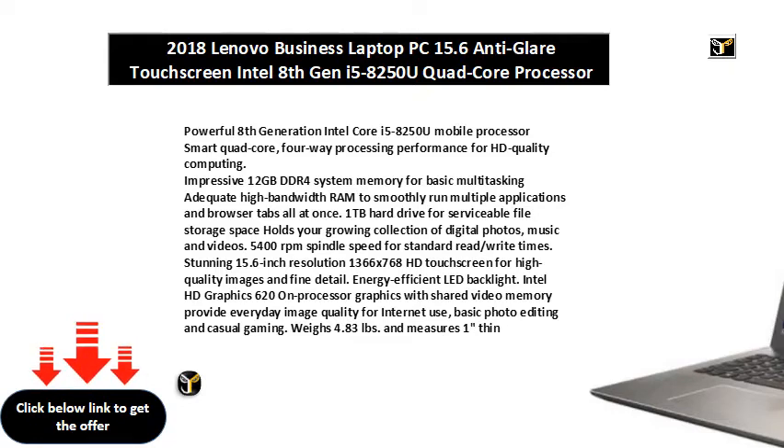1TB Hard Drive for serviceable file storage space — holds your growing collection of digital photos, music, and videos. 5,400 RPM Spindle Speed for standard read/write times. Stunning 15.6-Inch Resolution 1366x768 HD Touchscreen for high-quality images and fine detail.